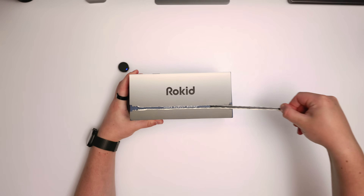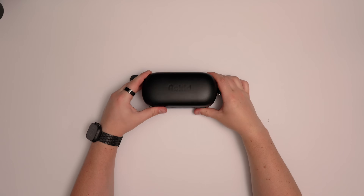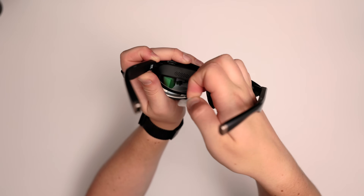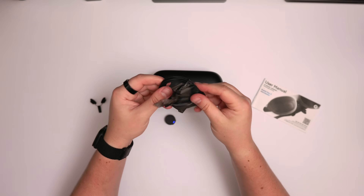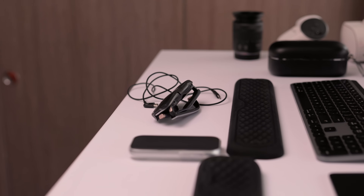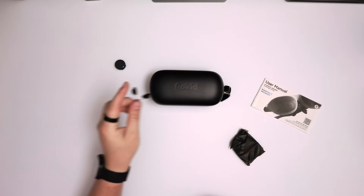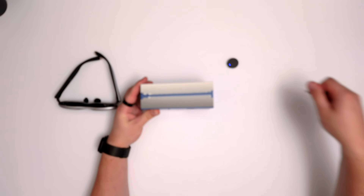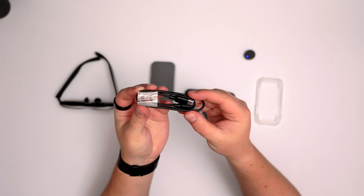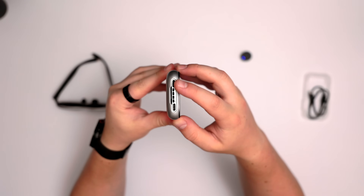Let's talk about the unboxing experience — I personally found it really satisfying. The box unfolds just like origami, and inside you have a big carry case that fits the Rokid Max 2, the Rokid Station 2, and a few accessories plus cables. The main cable you need is the included USB-C display cable, which passes through both power and visuals. You also get an additional adjustable nose pad. Inside the Rokid Station box you get the station itself, a protective case, and a USB-C charging cable.